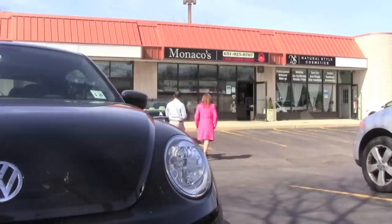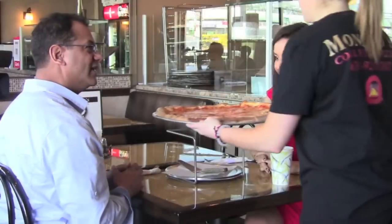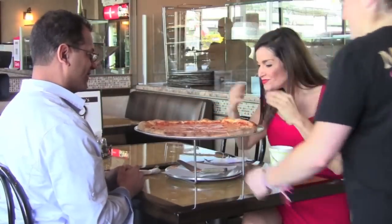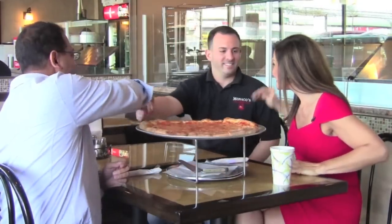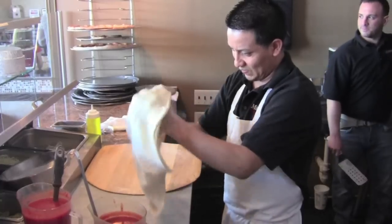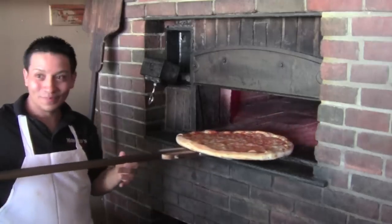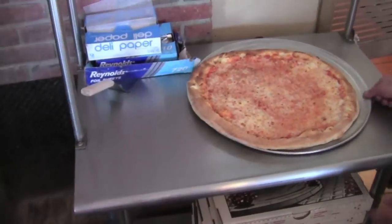Allie and I went to one of my favorite spots for lunch — Monaco's in Huntington, where they serve some awesome coal-fired pizza. The owner Andrew is a great guy who works hard and makes delicious food using recipes handed down from his grandmother. If you're ever on Long Island, you need to get over to Monaco's — say hi to Andrew and let him know the average guy sent you.